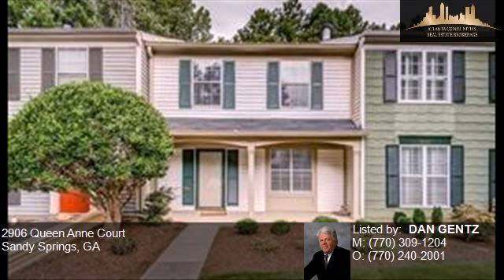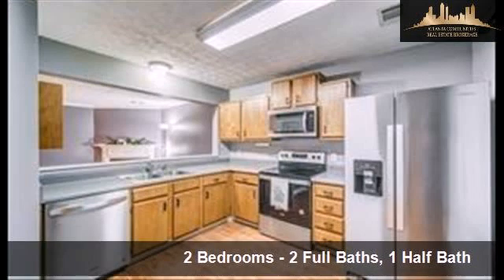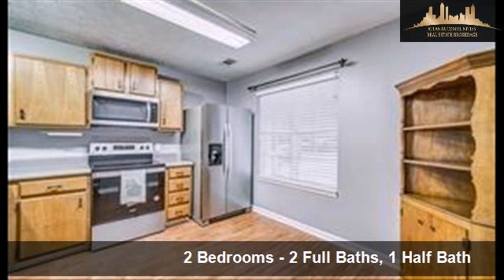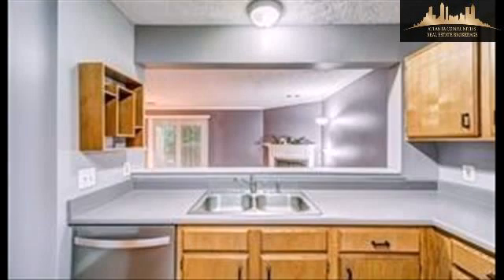This property is a two-bedroom, two full baths, and one-half bath home. Interior features of this property include a fireplace, upgraded laminate countertop, an eat-in kitchen, cathedral ceilings, natural gas heat, and a family room.